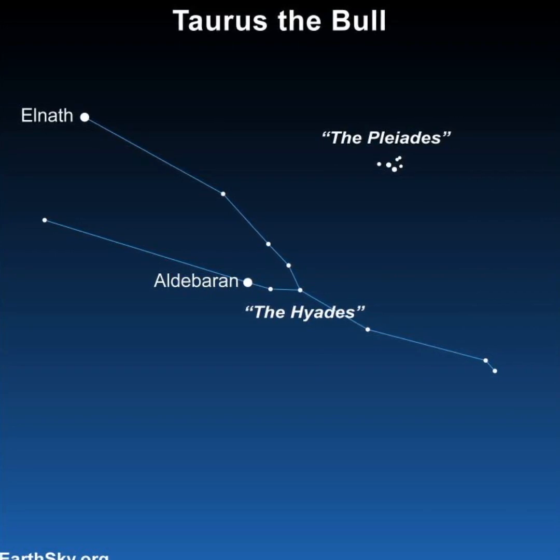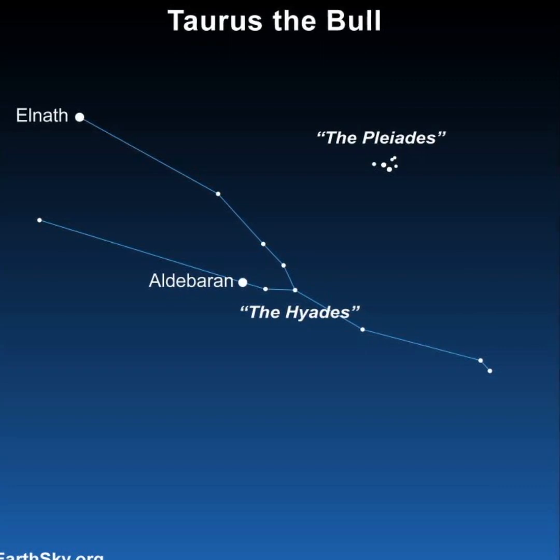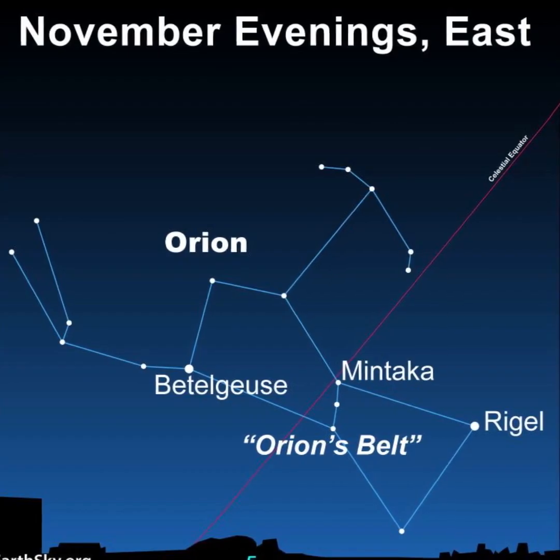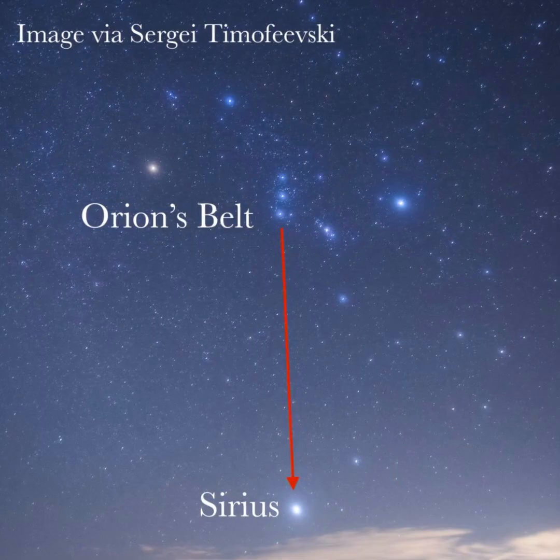Aldebaran is part of the V-shaped pattern of stars known as the Hyades, and the delicate Pleiades star cluster is nearby. Finally, the constellation Orion is rising in the east. And as this image shows, you can use the three belt stars of Orion to find our brightest star, Sirius.